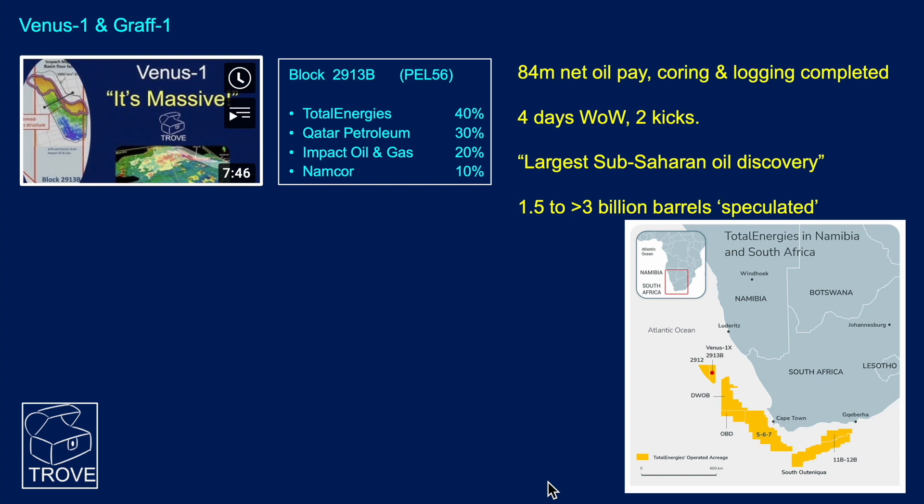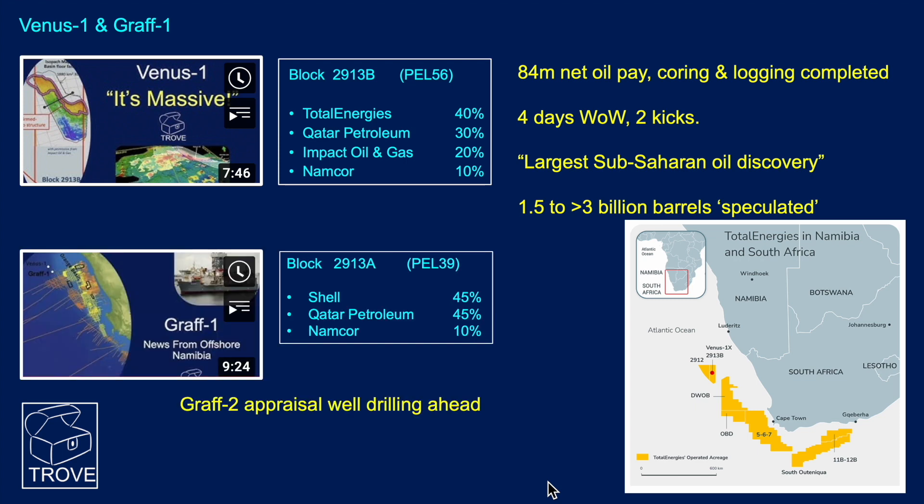Here are the latest updates on Venus and Graf. First, Venus - we have a video out on YouTube that covers most aspects of that discovery. Total Energies, the operator, confirmed 84 meters of net pay, saying that the coring and logging have now been completed. The well was not without incident - some tough conditions with at least four days waiting on weather, and there were two kicks experienced in the drilling of that well. Described as the largest sub-Saharan oil discovery, I've seen numbers quoted of anything between 1.5 to over 3 billion barrels, but at this stage we want to see some appraisal well results before we get carried away with how big this thing could be.